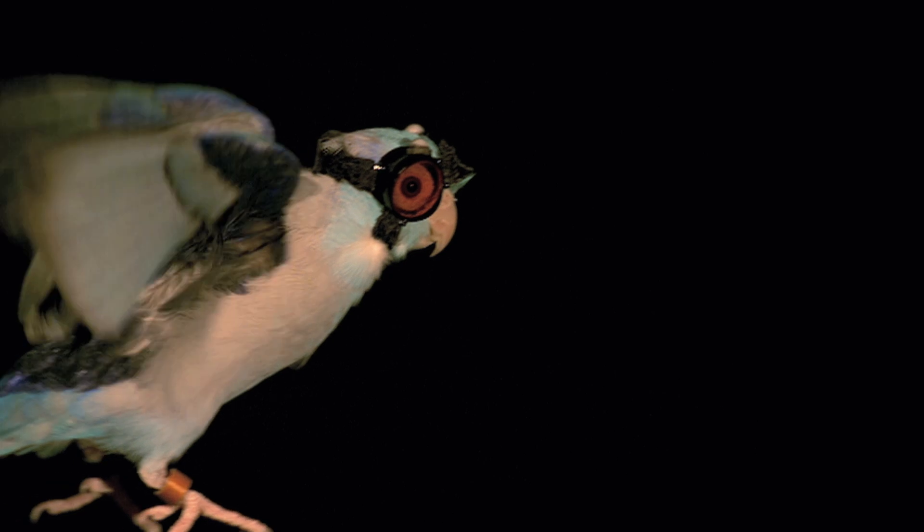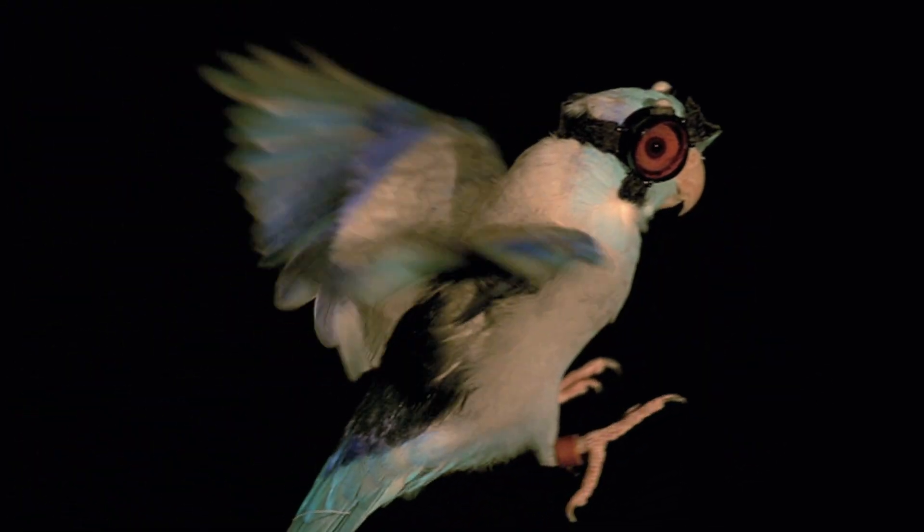We would never do this ourselves. We would never walk through a laser sheet without having any protection. So we really had to think about how we can protect our bird.